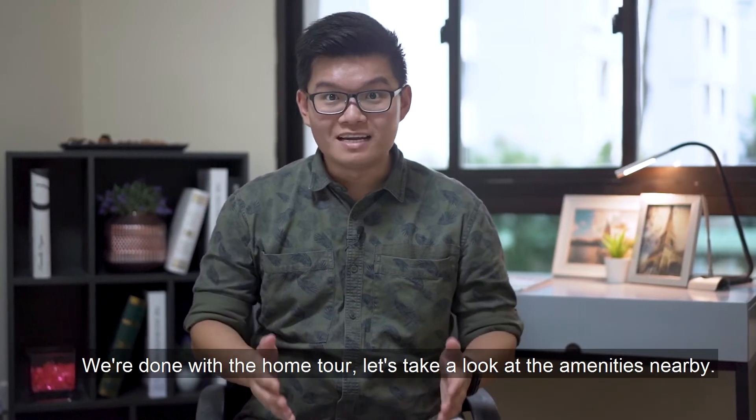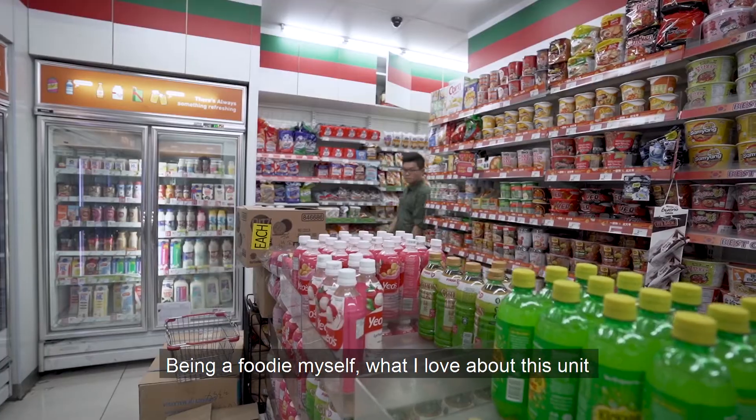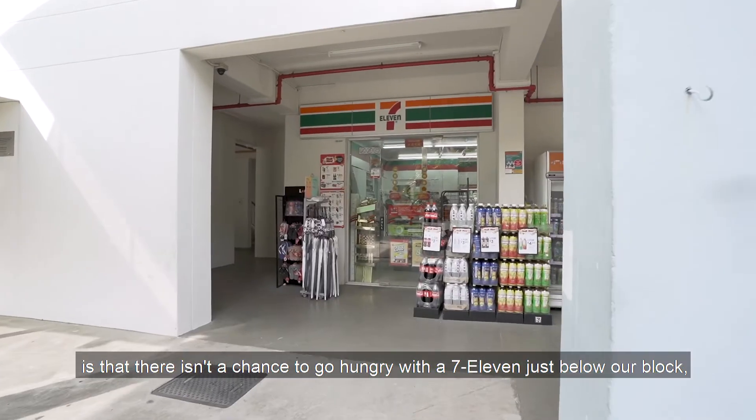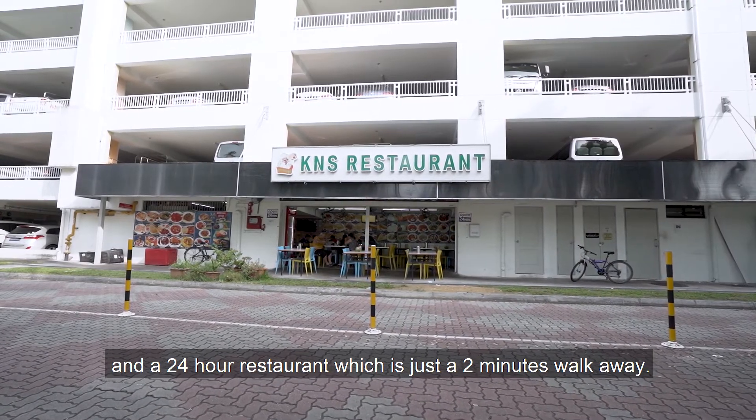We're done with the home tour. Let's take a look at the amenities nearby. Being a foodie myself, what I love about this unit is that there isn't a chance to go hungry with a 7-Eleven just below our block and a 24-hour restaurant which is just a 2-minute walk away.